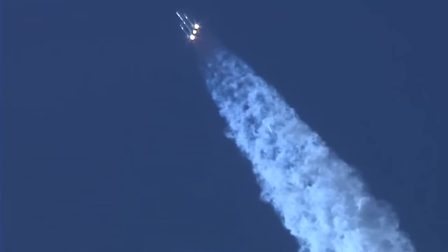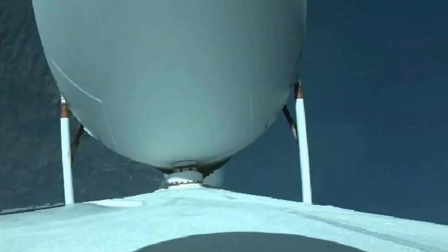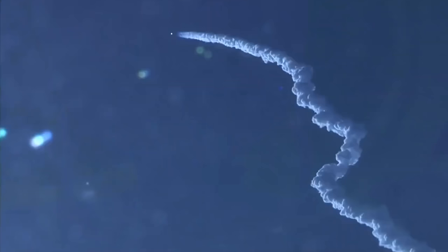Now one minute thirty seconds into flight. Chamber pressures on all three RS-68A engines continue to look good. Core booster in the partial thrust mode; port and starboard boosters in the full thrust mode. One minute forty seconds in — launch vehicle is now twelve miles in altitude.